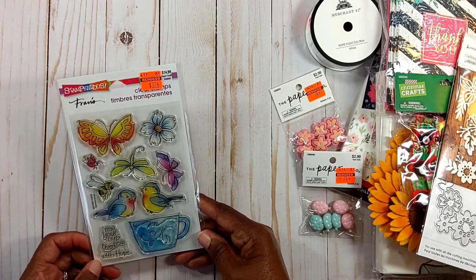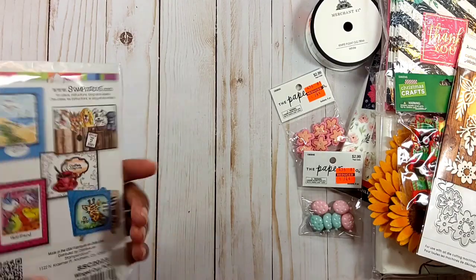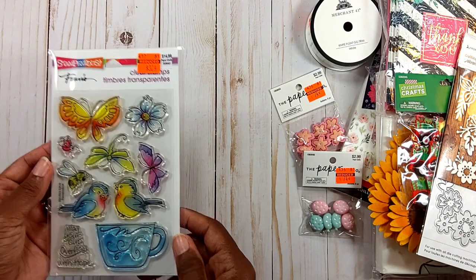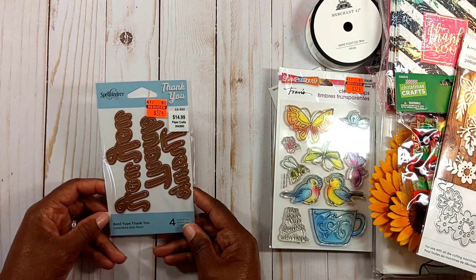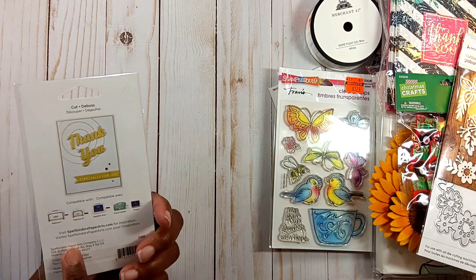I picked up this Stampendus stamp set called Wing Cup — it has little birds in a cup with the sentiment 'May your cup overflow with hope.' Regularly $14.99, I got it for $3.74. I also picked up a Spellbinders Thank You cutting die set — four pieces, regularly $14.99, got it for $3.74.